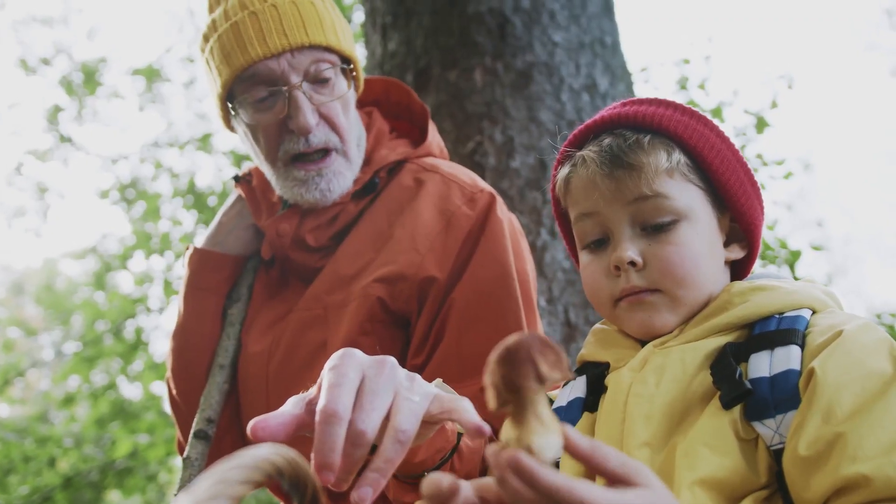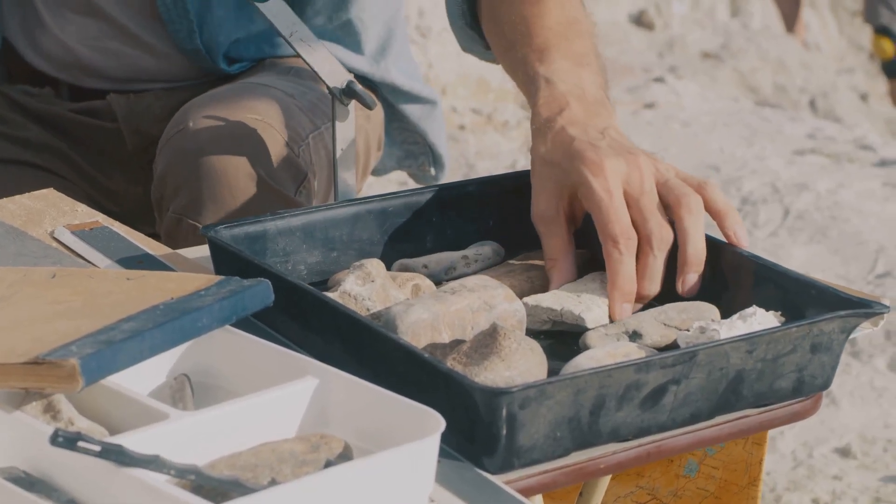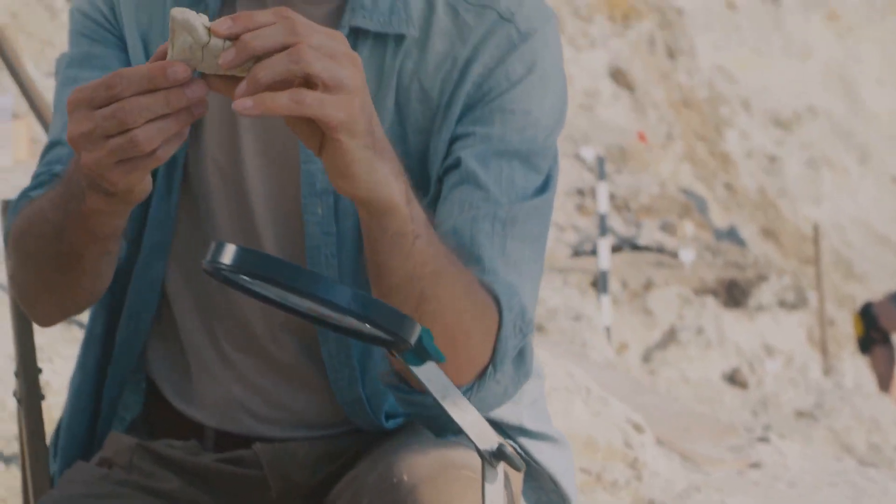Keep learning. The gold prospecting journey doesn't stop here. Continue exploring new techniques, tools, and locations. Join prospecting groups, read geological studies, and stay updated on advancements in the field.